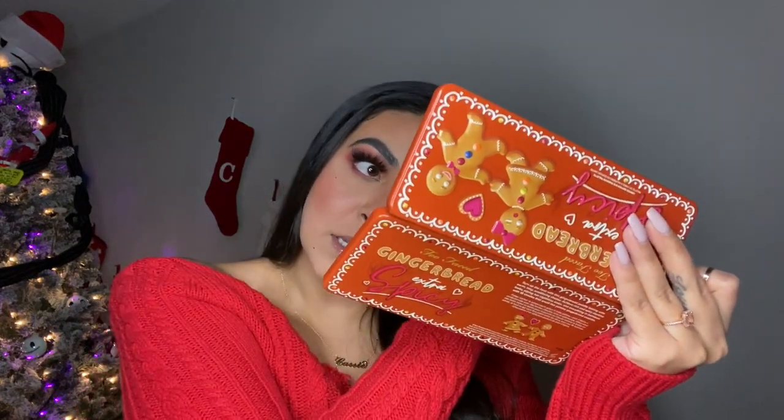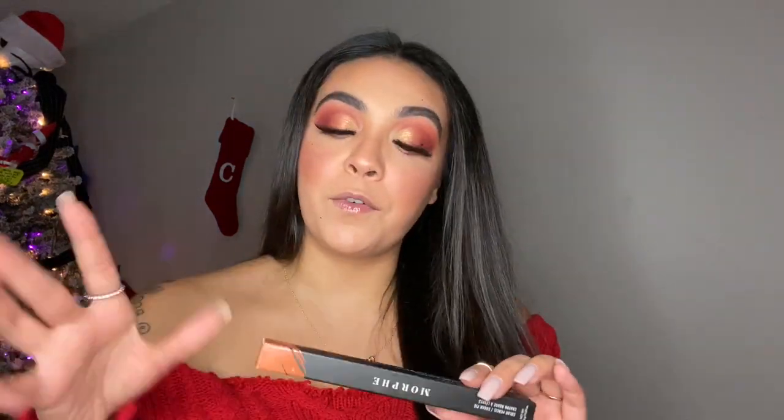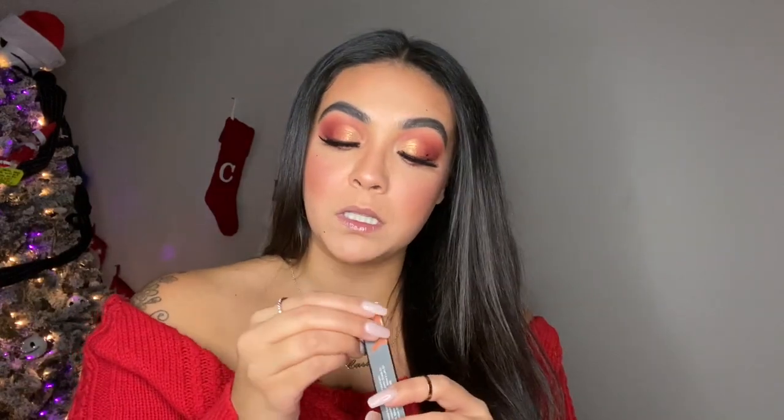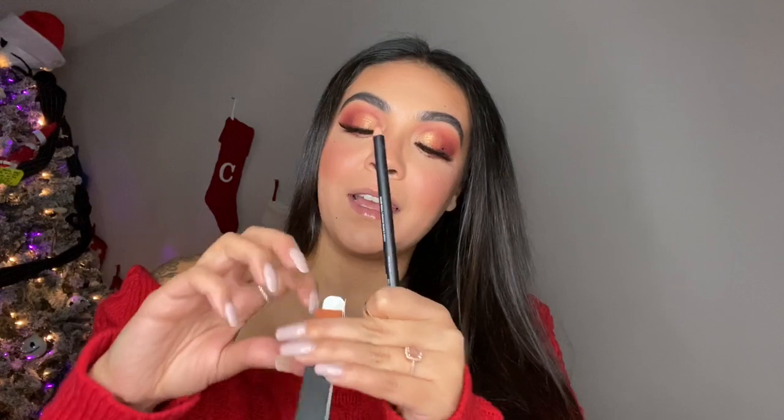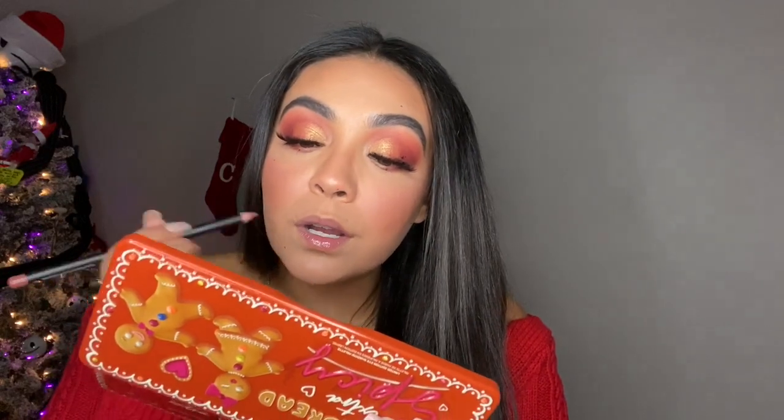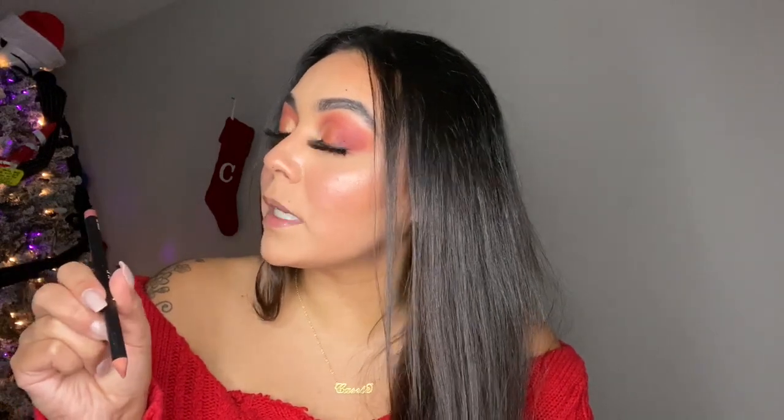For my lips I'm just going to be using the Sugar Pie liner by Morphe — it's like a perfect nude. I hate that the top always gets stuck, but I'm just going to outline my lips. It kind of reminds me of the Whirl lip liner by MAC.